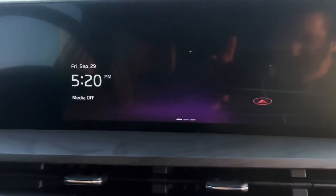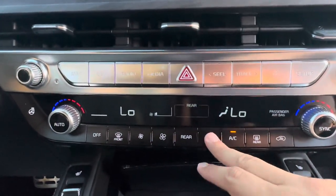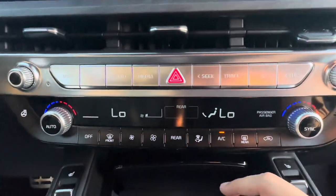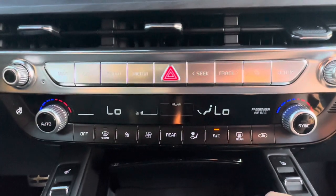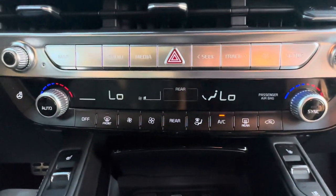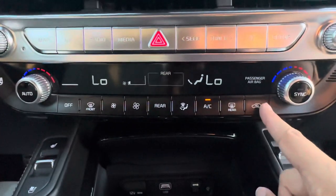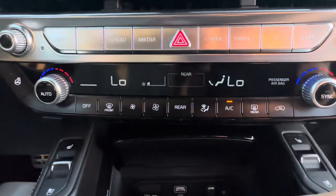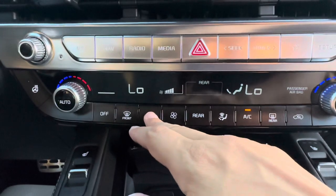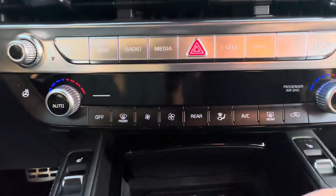Directional controls for feet, face, and defroster are all right there. If your AC isn't working and it's blowing hot, make sure the AC button isn't turned off — that applies to any vehicle. Recirculated air and rear defroster are right there. I like to keep the blower speed on low and manipulate it from there. You can also hit the front defroster or turn everything off.